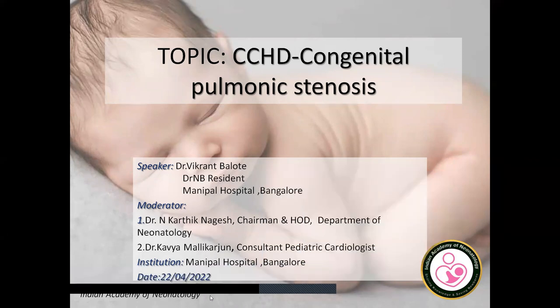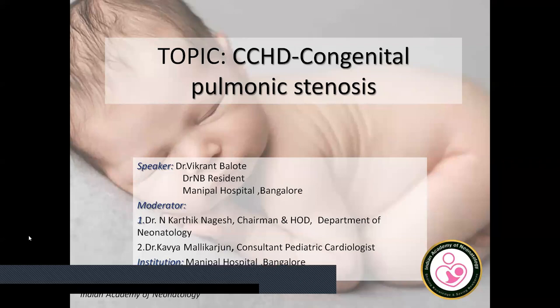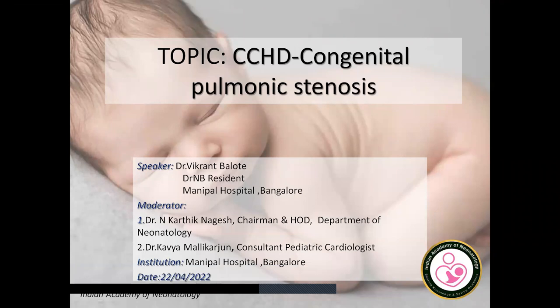Kavya Malikarjun, our Consultant Paediatric Cardiologist, will be coordinating this session today. Without much ado, I'll also be inviting Dr. Rajat Pejavar, one of my colleague consultants in Neonatology for this meeting. He'll be joining us very soon. Welcome everybody to this meeting. Maybe we can start with the presentation first and then Dr. Kavya Malikarjun can lead the discussions.